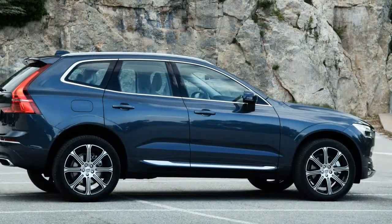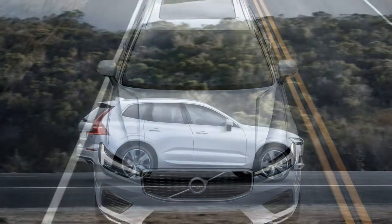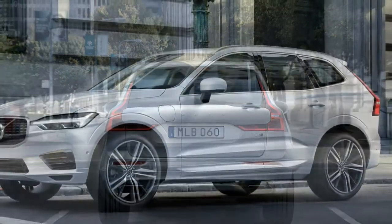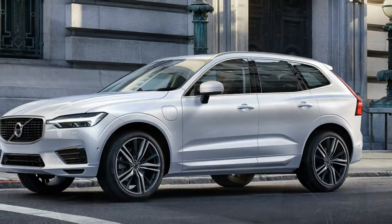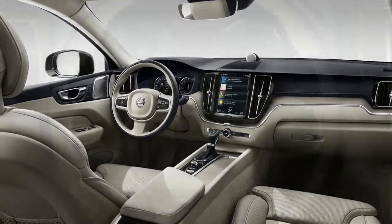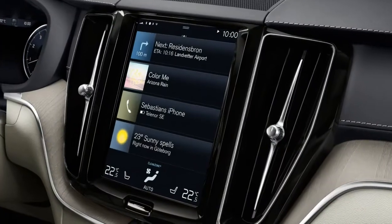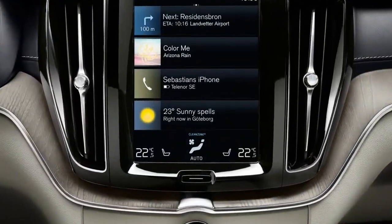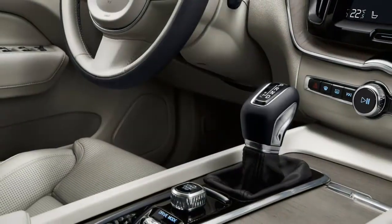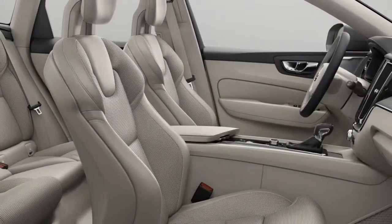Volvo's engineers didn't want the XC60 to feel exactly like the XC90 from behind the wheel. Seeking greater driver engagement, they altered the XC60's steering for greater response immediately off-center. The result, though, is too quick, with insufficient weight on center. The twitchy sensation is exacerbated by an excess of boost, and effort fails to build as the wheel is turned. You'll want to switch to the sportier drive mode, where the increased effort provides a better sense of straight ahead. The steering is the only major letdown in an otherwise improved driving experience.